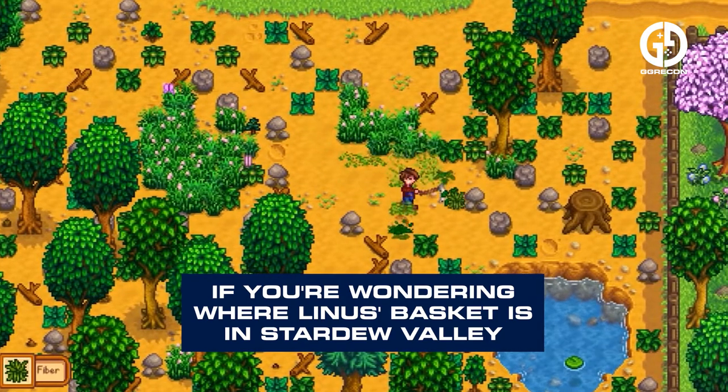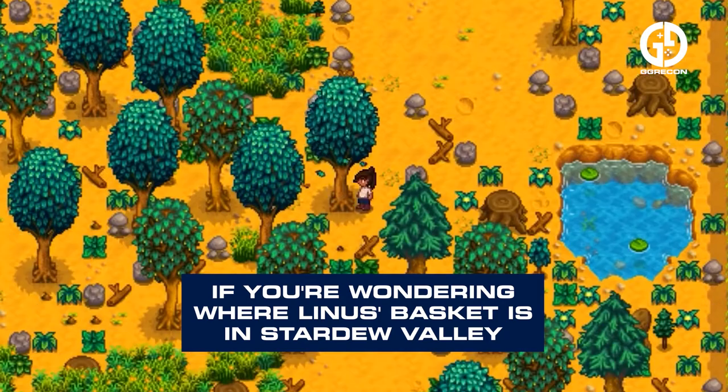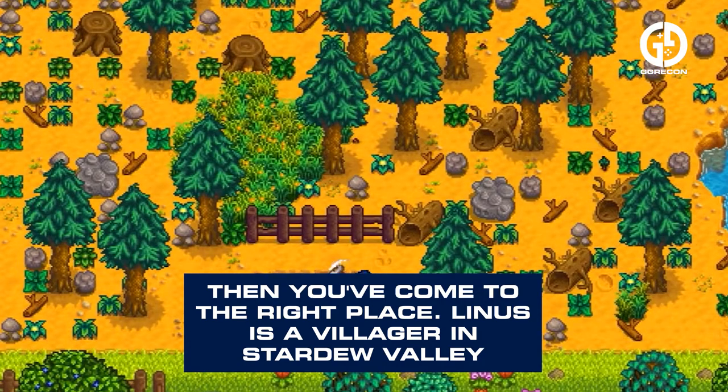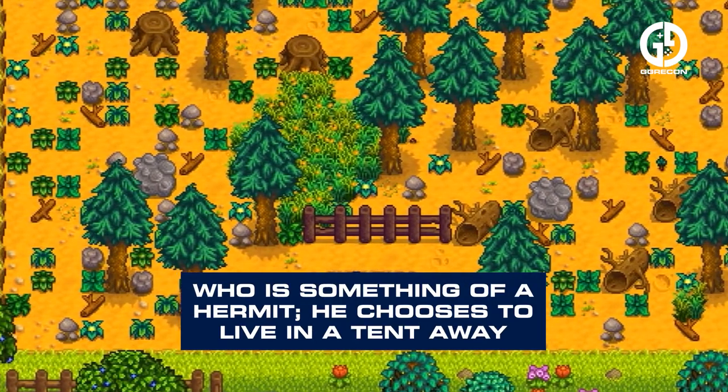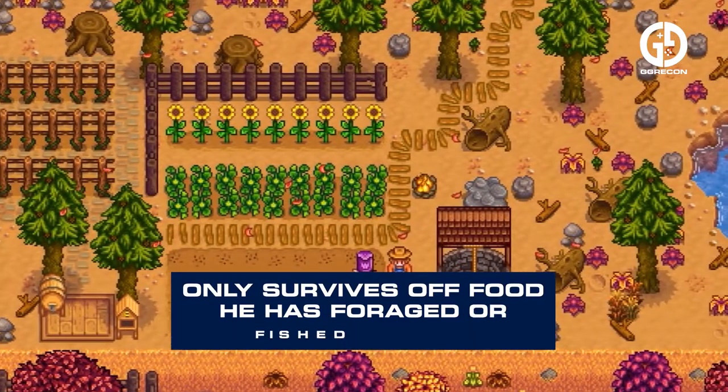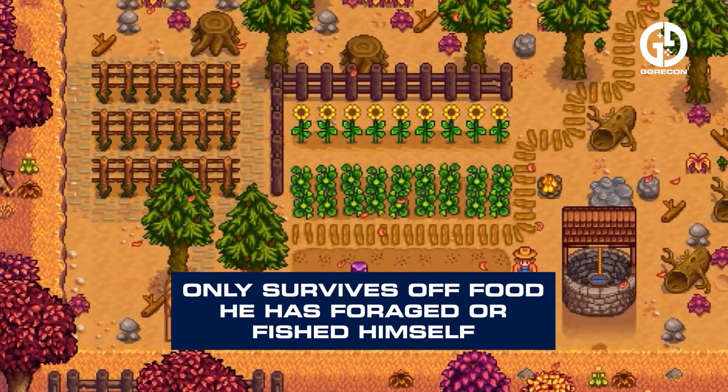If you're wondering where Linus' basket is in Stardew Valley, then you've come to the right place. Linus is a villager in Stardew Valley who is something of a hermit. He chooses to live in a tent away from the other villagers and only survives off food he has foraged or fished himself.